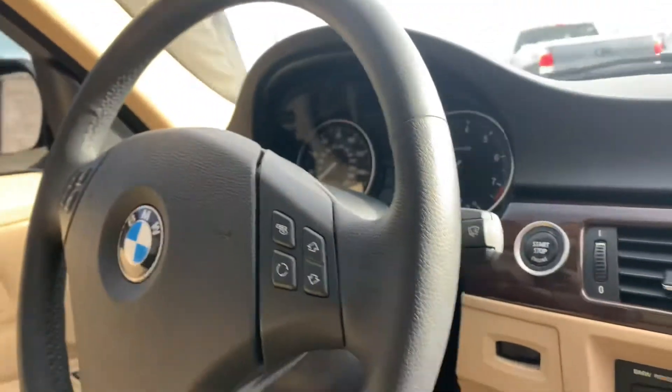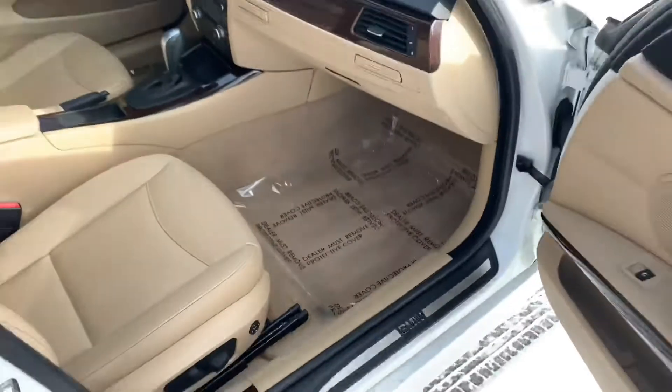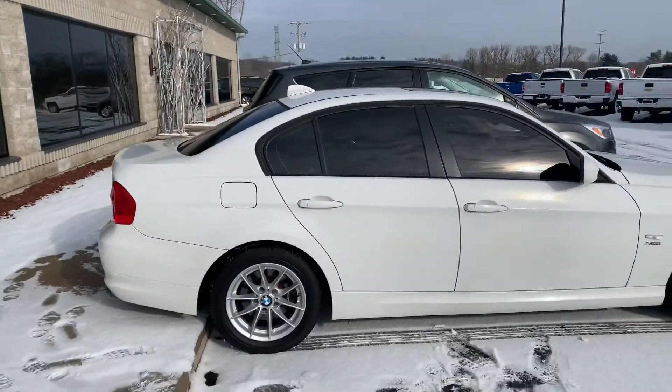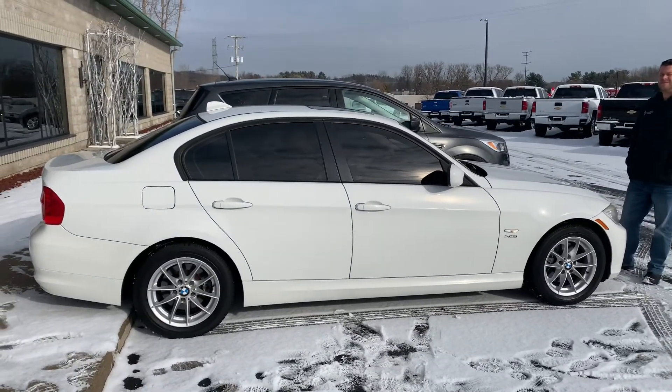Sport mode shift — you can slide it over. BMW professional sound system, heated steering wheel right there. The original owner's manual is still in the glove box. What a gem. Come check it out at komodo motors dot com or call 616-536-2405. This is the 2010 BMW 328xi.